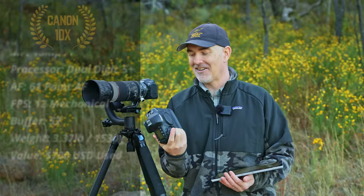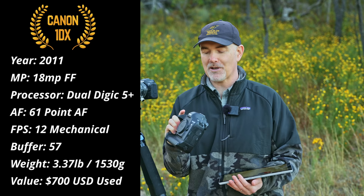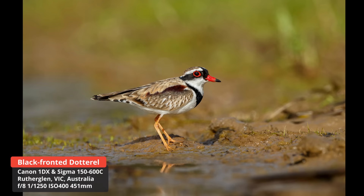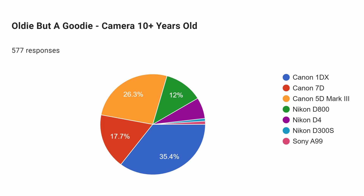It offers 10 frames per second, 18 megapixels, really good autofocus, and it's extremely well built — a professional body. You just can't go wrong with this old camera. I did manage to take it out a couple of times this year and captured this black-fronted dotterel which just has amazing detail. When we look at the poll results, I was happy to see that everybody agreed the Canon 1DX was the winner.